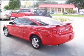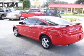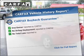Premium wheels give a more luxurious look. Brake safely with the anti-lock braking system. Carfax is offered to provide you with peace of mind.